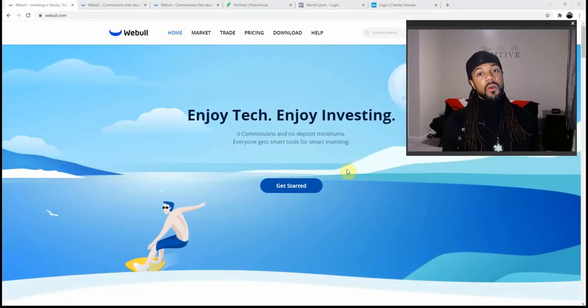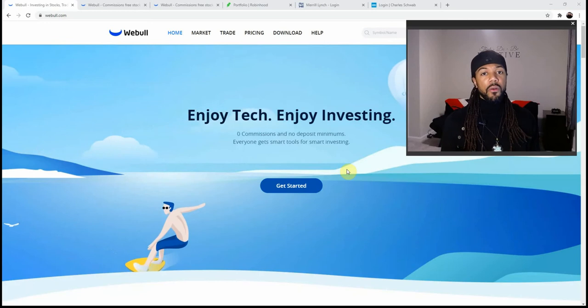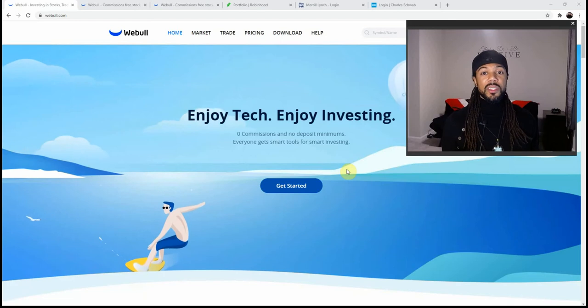Now that we're on the computer, I'm going to be going over all four brokerages, covering their web page, a little bit about their mobile app, and the tools and resources each has to offer. We're going to start with the youngest of the four: Webull. Webull has been on the scene since 2017, making them four years old.